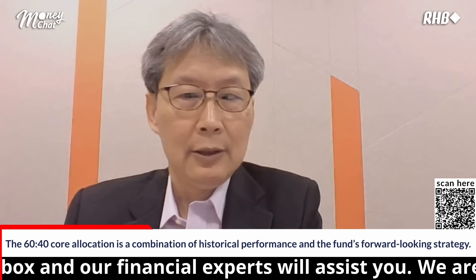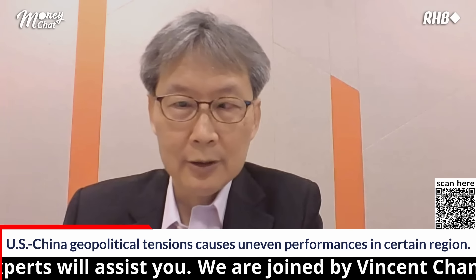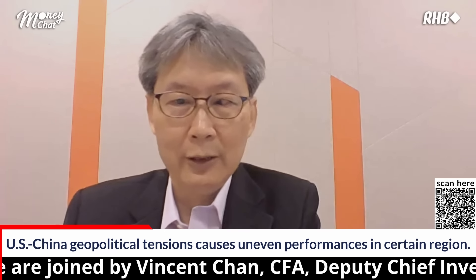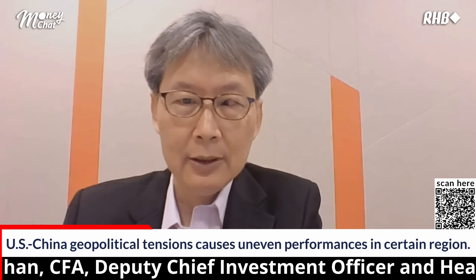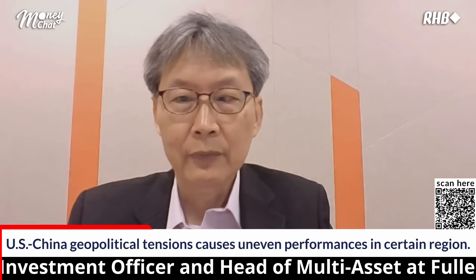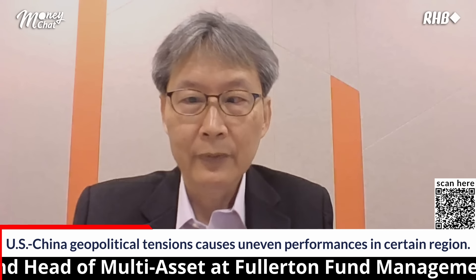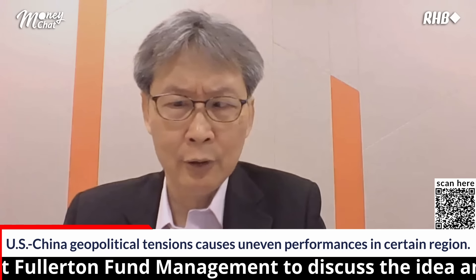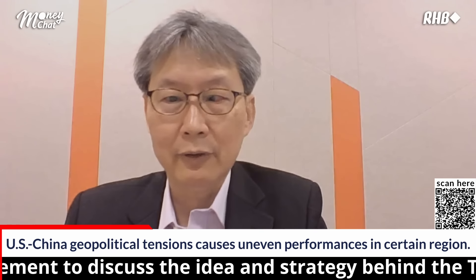The forward-looking view is also important. The US and China are in the middle of a very difficult trade relationship and geopolitical challenge, meaning there will be sectors and regions where equity markets may not perform well. So the design incorporates a very global universe, allowing us to capture growth opportunities around the world. At certain times the developed world will give stronger performance; at other times Asia or emerging markets will. Combining historical performance and the forward-looking view, we believe this 60-40 core allocation can deliver a stable target return of around 6% to 8% per annum.